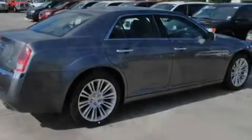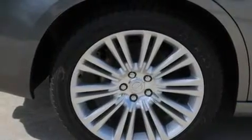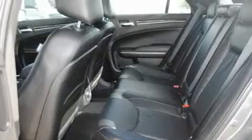It also includes traction control and stability control systems, projector beam halogen headlights, air conditioning with automatic climate control, and keyless go, which lets you turn on the engine by pressing a button with the keys in your pocket.